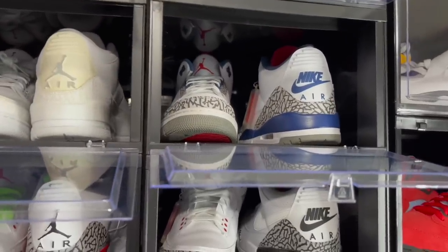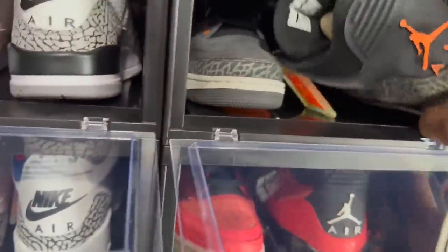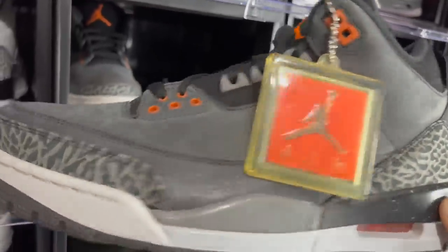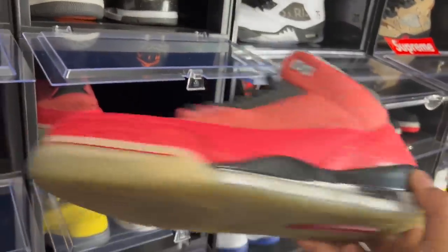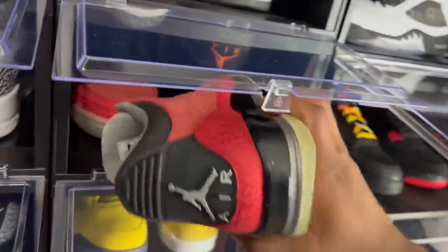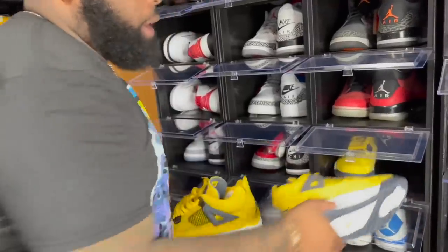Next we got the Air Jordan 3 Fear Pack — a nice colorway. Then the Air Jordan 3 DBs — the Doernbecker threes. I'd probably put the DB three in my top-five DBs.